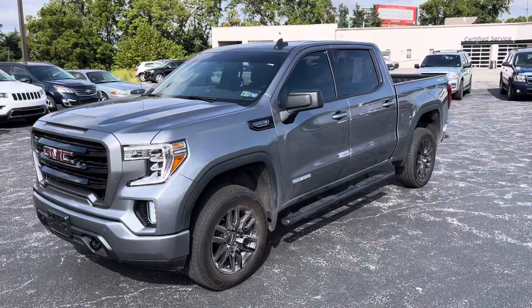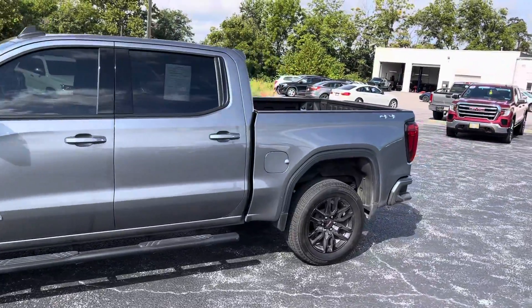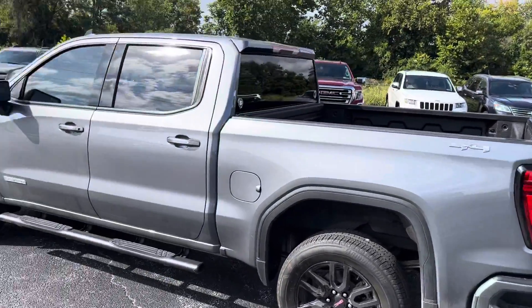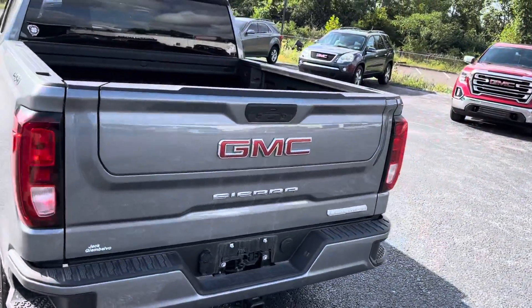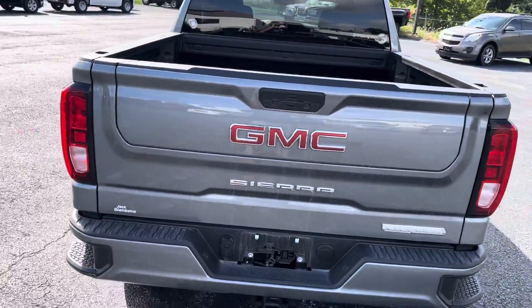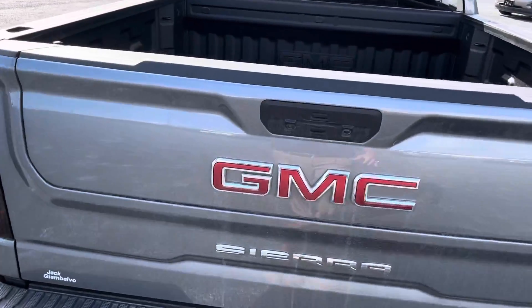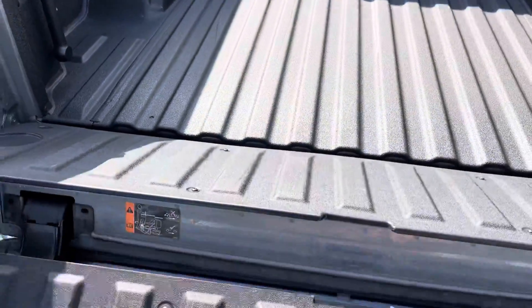Very nicely equipped. This is the crew cab with the short box. Something really nice about this — it does also have the 5.3 liter V8. This one, as opposed to the 2018, has the multi-pro tailgate, which, if you're familiar, makes accessing your tailgate super easy.